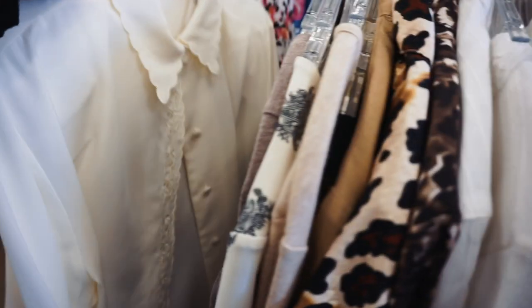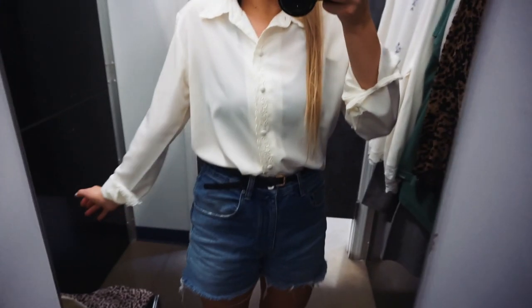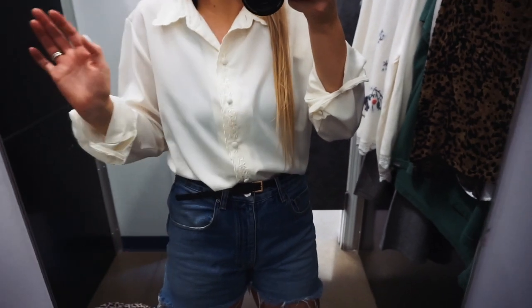So beautiful. I don't know if you can see the detailing on it, but there's just like super cute embroidering and even along the collar. I think I'm gonna get it — this is like the sweetest shirt ever.